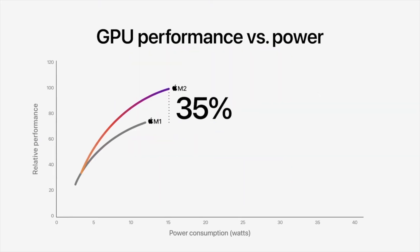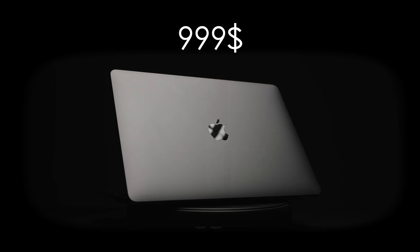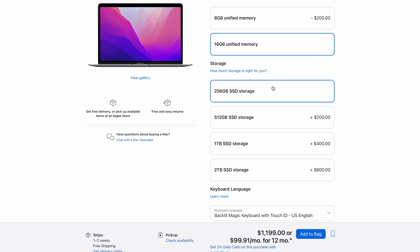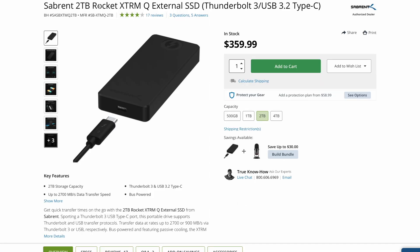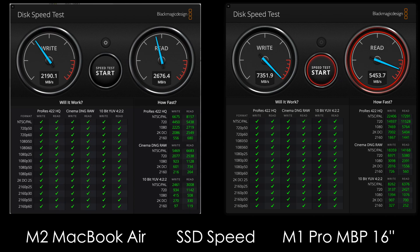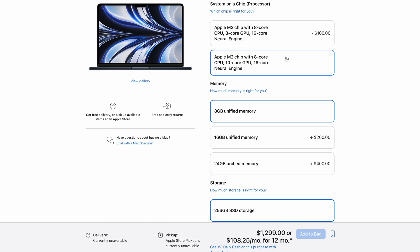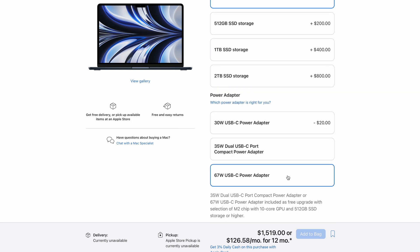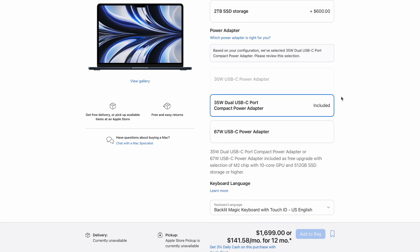Let's look at the best configurations I recommend for work. If you just want to browse the web and watch movies, get the base M1 Air and you'll be very happy. For video editing, photo editing, coding, and music production, I'd suggest two options. For M1 Air, pick the model with 16GB of unified memory and 256GB of storage for $1,200. You can spend more for 512GB of storage, but I'd recommend buying a separate SSD. For M2 MacBook Air, it makes total sense to get the 10-core GPU version with at least 16GB of unified memory, plus 67W charger and 256GB of storage for $1,520 — or 512GB of storage with a free 67W charger for $1,700.